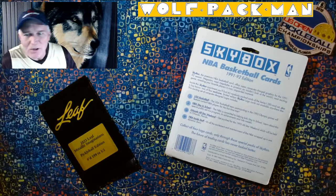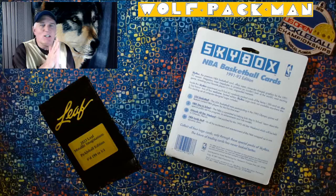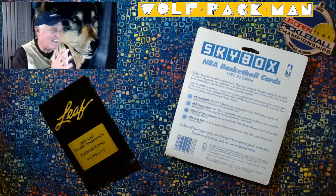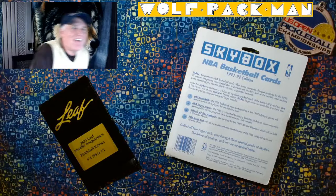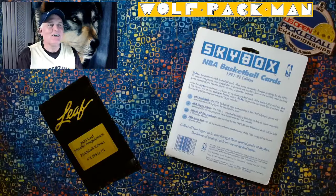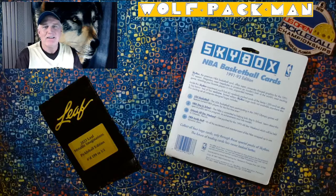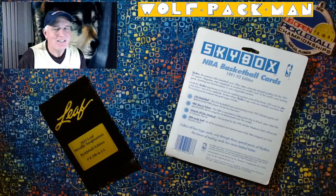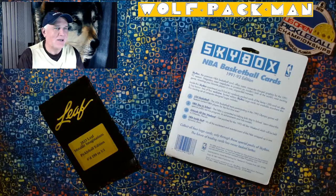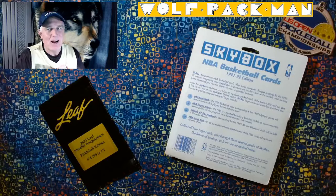Hey everybody, welcome to the Wolf Pac-Man YouTube channel. Welcome to the dungeon. Today I have a fun one, I think. It's 33 years old. I actually opened one of these in August last year. So this is the second one, but that doesn't matter because I'm pretty excited about it. 1991-92 Skybox NBA Basketball Cards, it's a blister pack.